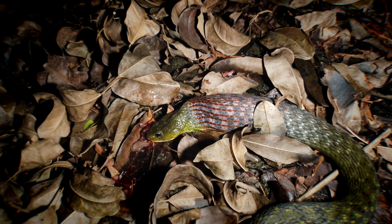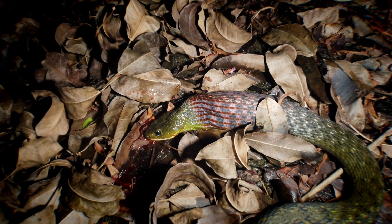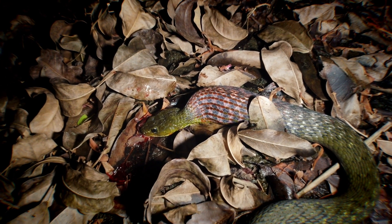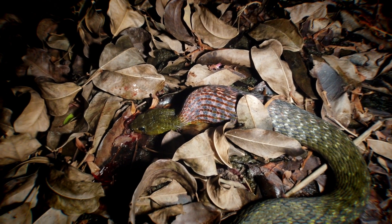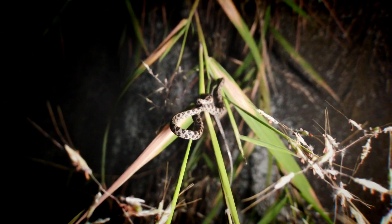That is all it takes — redneck keelback predating on a common Asian toad. We're going to watch for another minute or so and then we'll let this redneck get to digesting his meal. Very exciting observation.